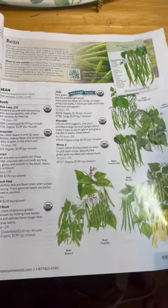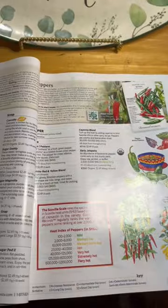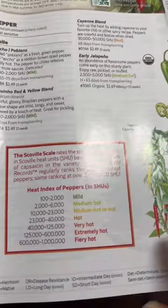They have a fun little catalog with a lot of great different types of seeds. One of the things I kind of like about them is that they provide really neat information within their catalog.